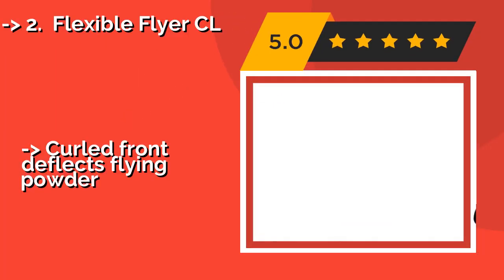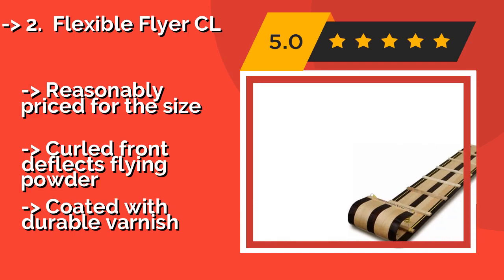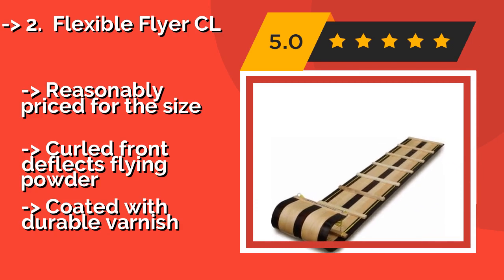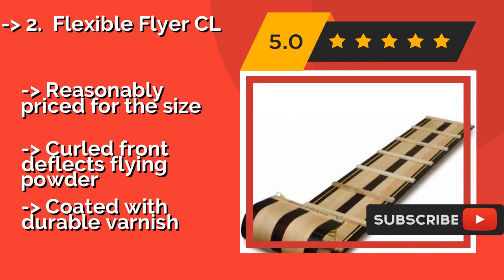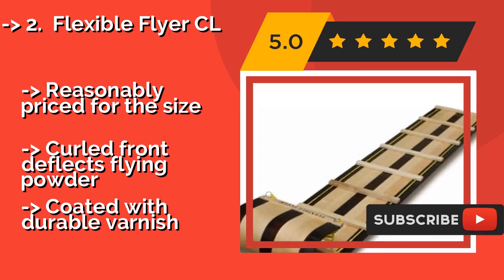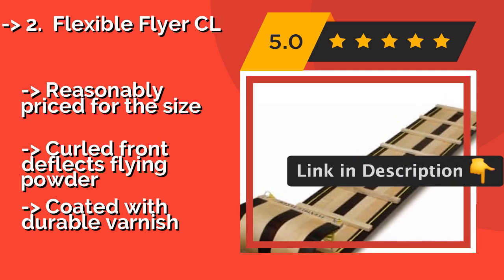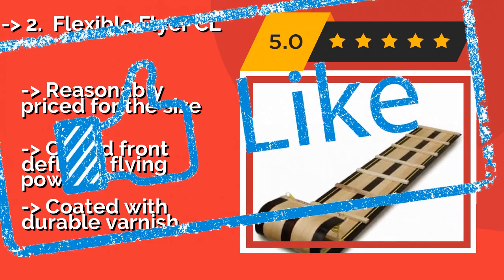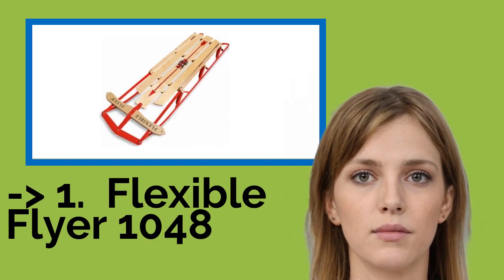Flexible Flyer CL — there aren't many better ways to enjoy the snow with your family than riding an old-fashioned toboggan, like the Flexible Flyer CL, around $99. It's available in a 6 or 8-foot model, with the smaller version seating up to 3 riders and the longer one up to 4. Reasonably priced for the size, it features a curled front to flex flying powder and is coated with a durable varnish.